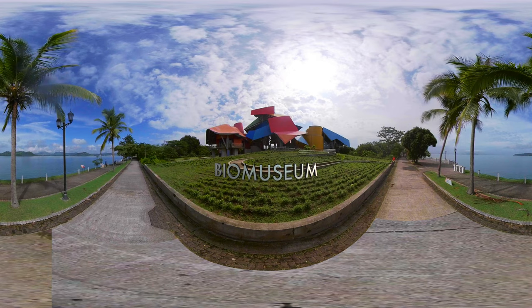Its galleries tell the story of the emergence of the Isthmus of Panama three million years ago, and how that emergence united continents and divided seas, changing life on earth. The Biomuseum is the only one of its kind in the entire region.